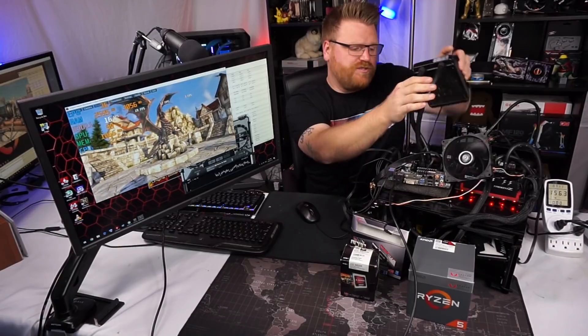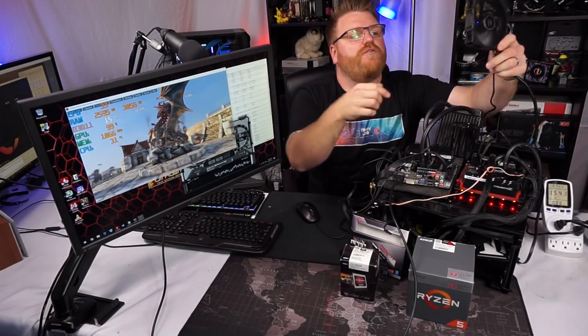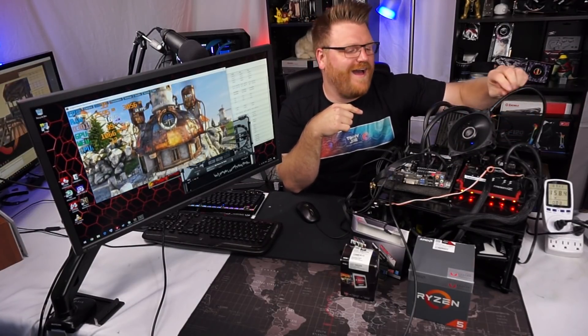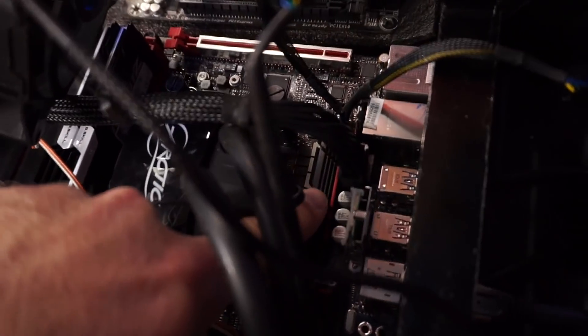An AIO is running this — my bench AIO. And I've got this crazy fan on the VRM on the 2400G, because the little tiny heatsink on that thing, if you overclock it, will actually burn out.